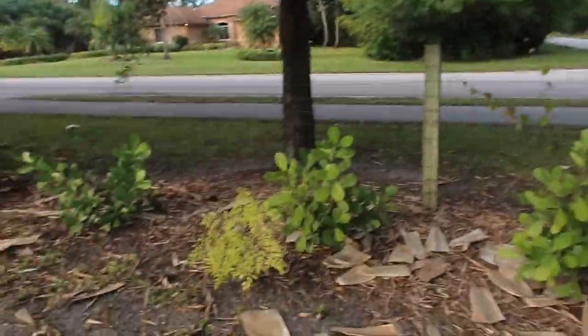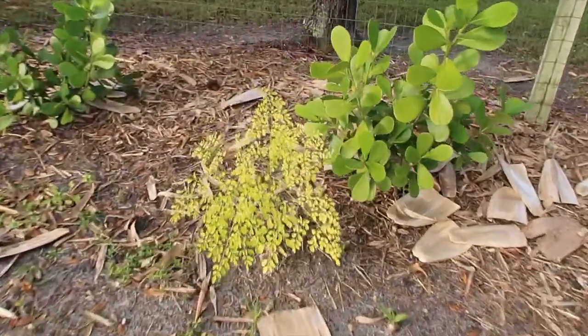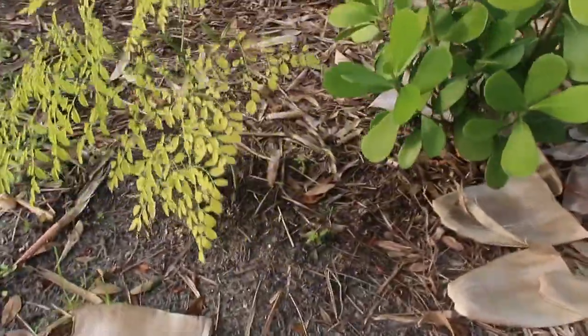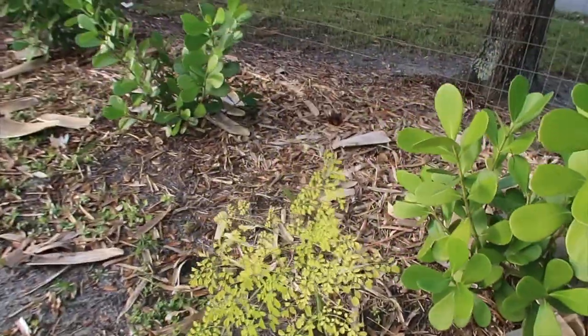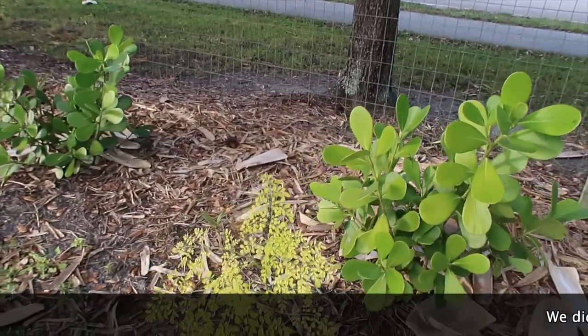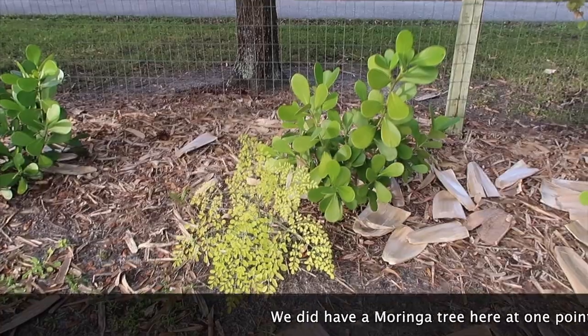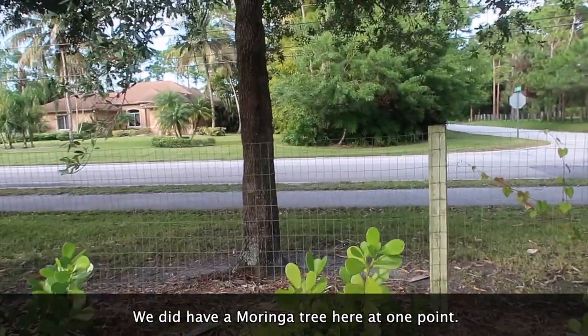Hi guys, it's Saturday and it's time to take a look around my garden and yard and see what I've been up to this week. I just happened to be passing by and I saw this little guy over here just kind of popped up out of nowhere. That's a moringa tree — not quite sure where it came from because I don't have any moringa trees around here, but it just popped up out of nowhere, which was kind of fun.